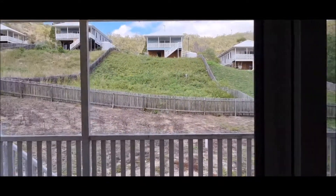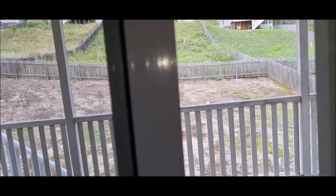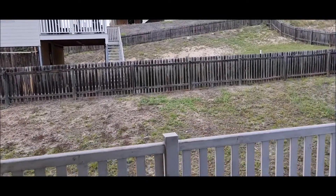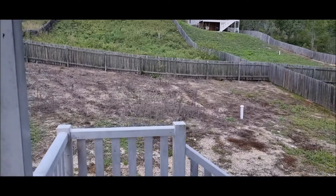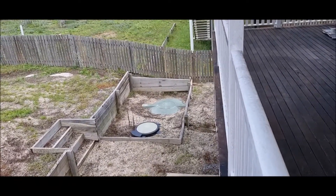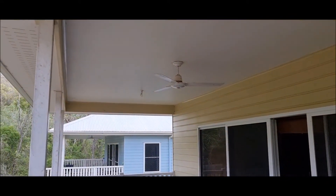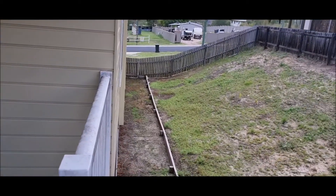Out the back you'll find a barbecue and entertaining area, with a nice sized deck. The backyard is a rental property so no gardening has been done. There's also a septic system, and ceiling fans out here in the entertaining area.